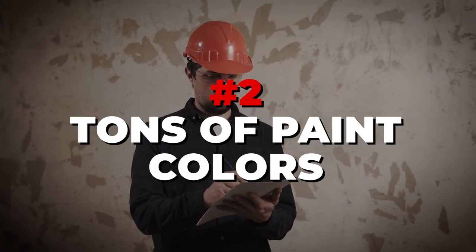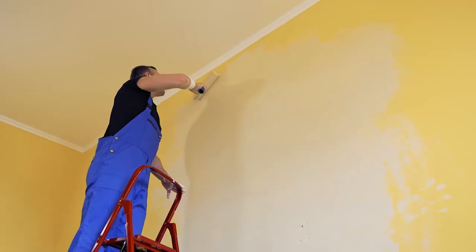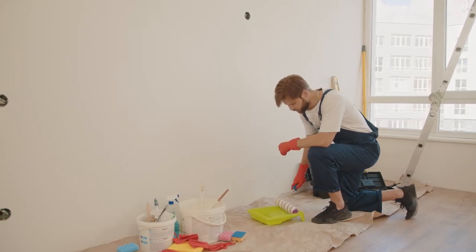Second thing I wouldn't spend money on with the builder: tons of paint colors. Some builders just won't do it — they'll say this is the color we're painting your house. Others will offer accent walls and things like that, but it's going to be expensive. Don't spend the money on it. You can do it post-close, hire somebody, or do it yourself while your home is empty. Painting accent and feature walls is a relatively inexpensive thing to do — it's where builders make money on margin.